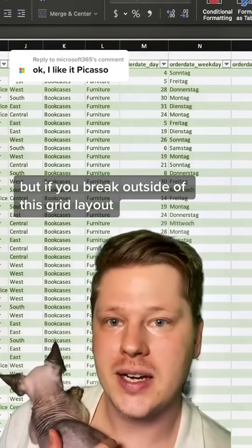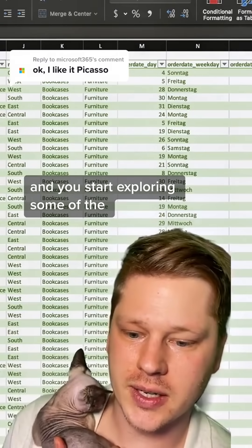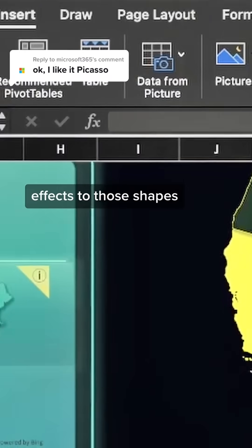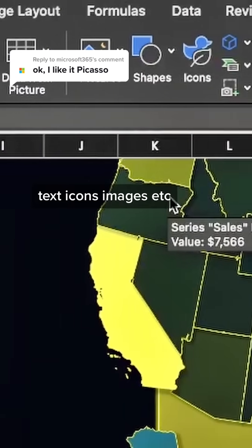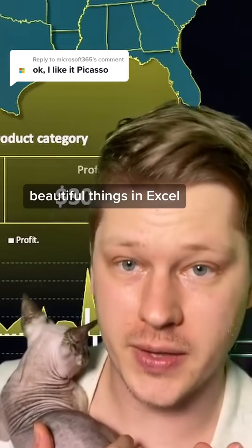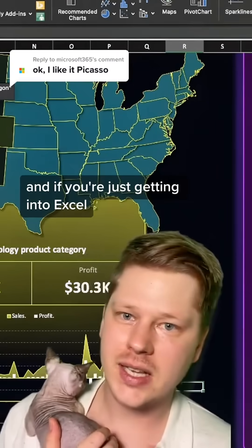But if you break outside of this grid layout and start exploring some of the stuff on the Insert tab in Excel — the ability to add in shapes, effects to those shapes, text, icons, images, etc. — you can start making really cool, beautiful things in Excel.